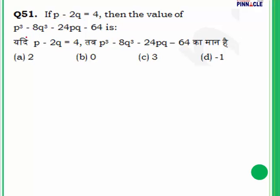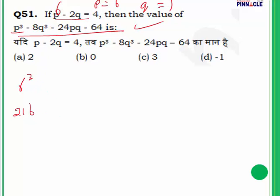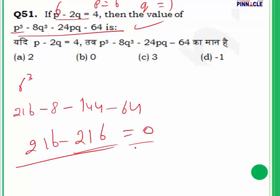Question 51: p minus 2q is equal to 4. We need to find the value of a given expression. Putting p equal to 6 and q equal to 1 satisfies the equation: 6 minus 2 equals 4. Substituting into the expression gives values including 144 minus 64. Computing step by step: 4 plus 4 is 8, 8 plus 8 is 16, and the differences work out with a difference of 1 and 0. Answer is B.